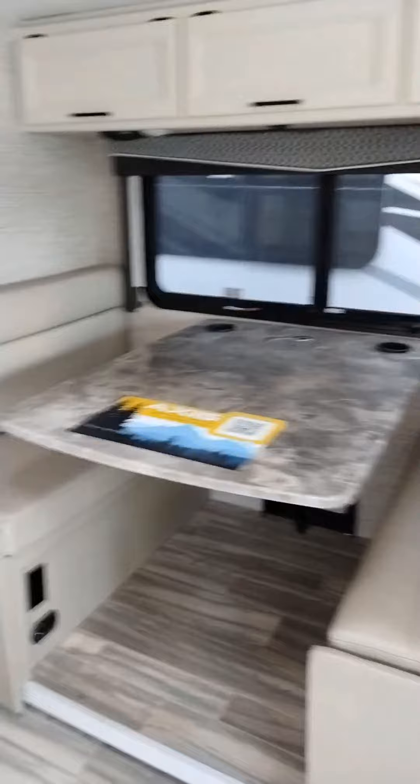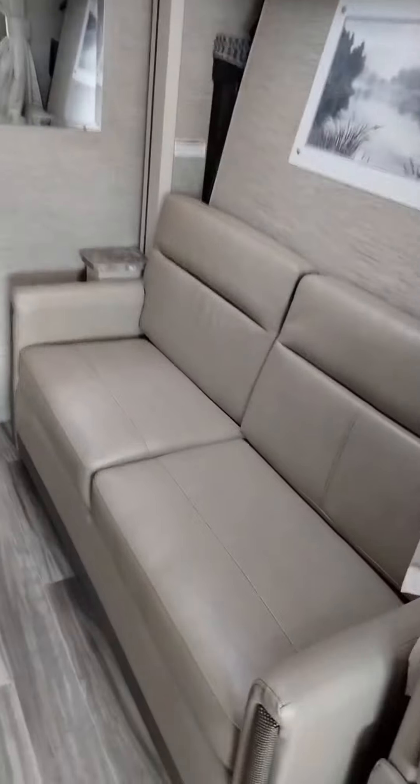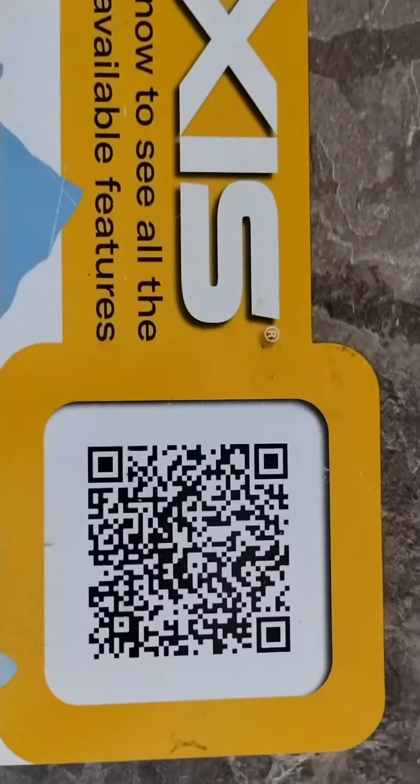Nice big dinette. Got a fold-out couch down here into a bed. Then you have a Murphy bed in the background. And you can now scan this barcode and see all the features — take a picture of it.